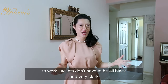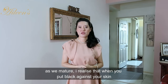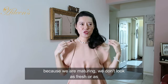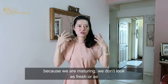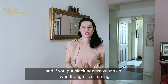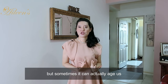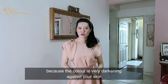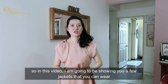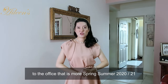Jackets don't have to be all black and very stark. As we mature, I realized that when you put black against your skin, because we are maturing, we don't look as fresh or as young as we used to. Even though black is slimming, it can actually age us because the color is very darkening against your skin. So in this video, I'm going to be showing you a few jackets you can wear to the office that are more spring-summer 2021.